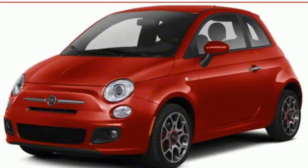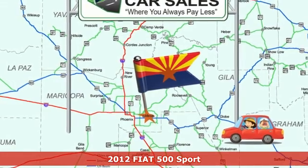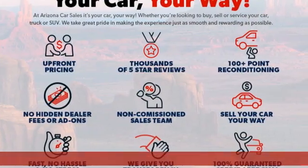Here's a 2012 Fiat 500. Fun and frisky with fabulous flair. It's designed with such thoughtful detail you'll swear it was made just for you.